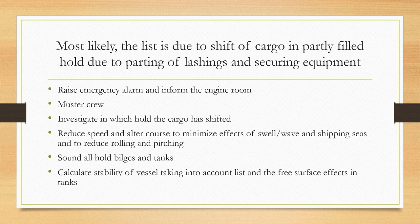If you are in calm seas, you will be fine. Make sure you take soundings of all hold bilges and tanks. Calculate the stability of the vessel, taking into account the list and the free surface effects in the tanks that have occurred. This is the job of the chief officer and the master, who will be expert in stability calculations.